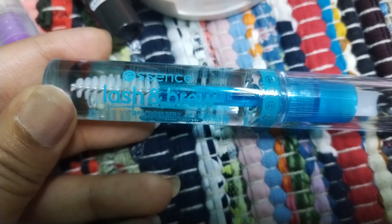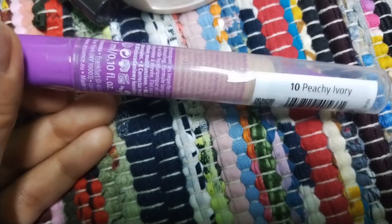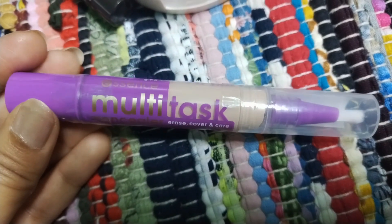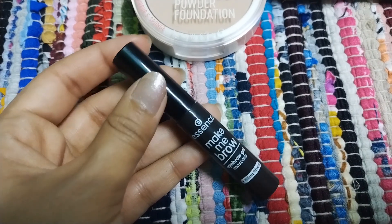Next we have this multi concealer — Erase, Cover and Care. It's newly launched by essence and I have taken shade 10. You can choose yours according to your complexion. It's a perfect concealer for enhancing your everyday look, so do give it a try and let me know your opinions.